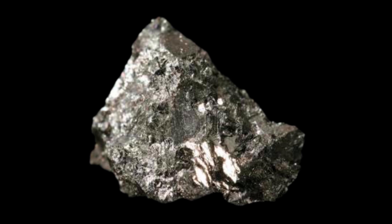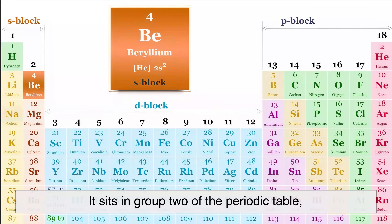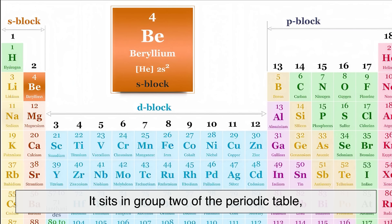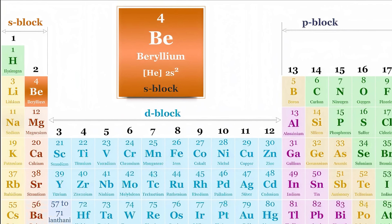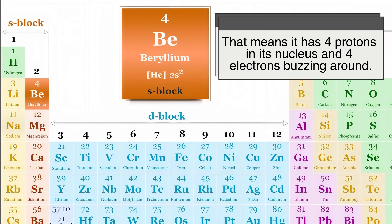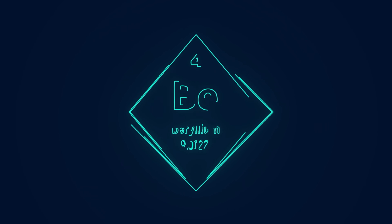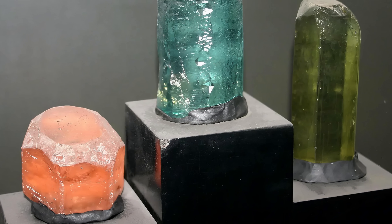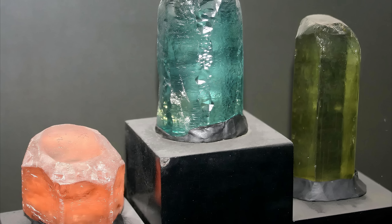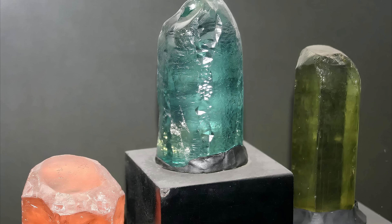At the simplest level, beryllium is a chemical element — one of the basic building blocks of matter. It sits in group 2 of the periodic table among the alkaline earth metals, with the symbol Be and atomic number 4. That means it has 4 protons in its nucleus and 4 electrons buzzing around. It's not something you'll ever find lying around as pure metal in nature. Beryllium almost always hides inside minerals, compounds of rock, especially a gemstone you do know: beryl. That includes emeralds and aquamarines.